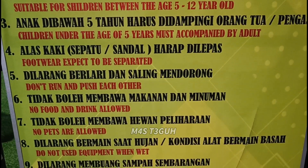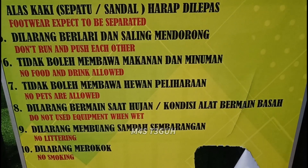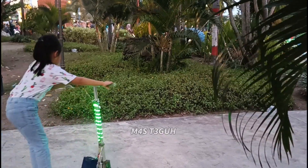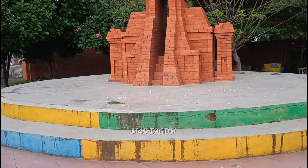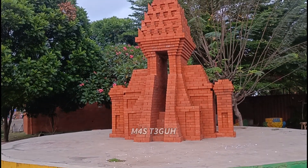Walaupun belum terlihat 100% jadi, pasti akan menjadi tempat yang sangat ramai dikunjungi sepanjang masa untuk Alun-Alun Mojokerto. Selain ada arena permainan gratis, di sini juga ada permainan skuter yang teman-teman bisa sewa. Kita lanjut mereview di bagian sebelah kiri.